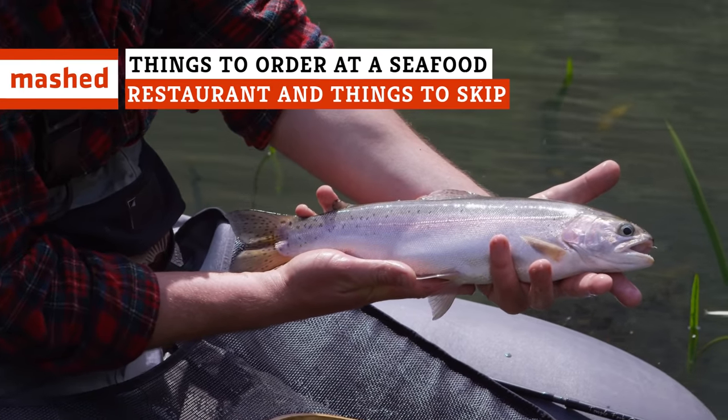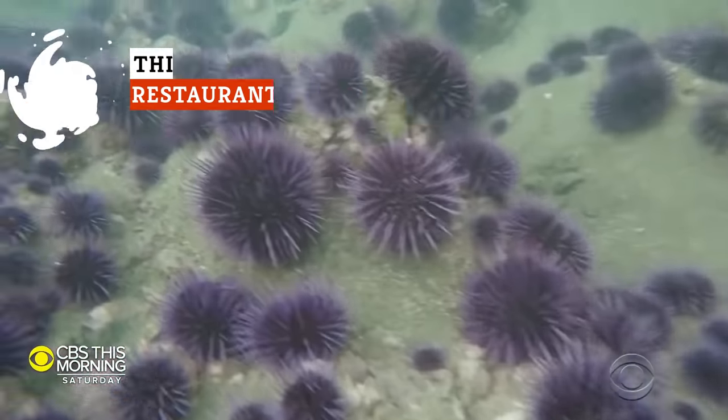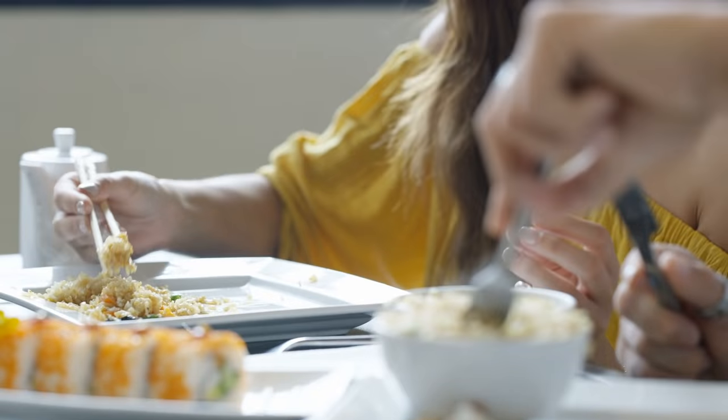When it comes to seafood, it's good to know what the healthy, smart choices are. Check out six kinds of seafood you should order and six you'd be better off skipping. Then head to your favorite local seafood spot and get ready to chow down.